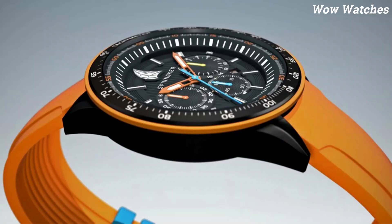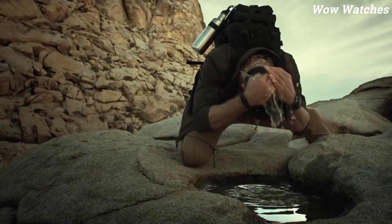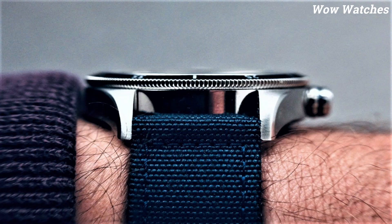Hello, everyone. Are you looking for a solar-powered watch? These are the best solar-powered watches available on the market today. Please like and subscribe to my channel and press the bell icon to get new video updates.